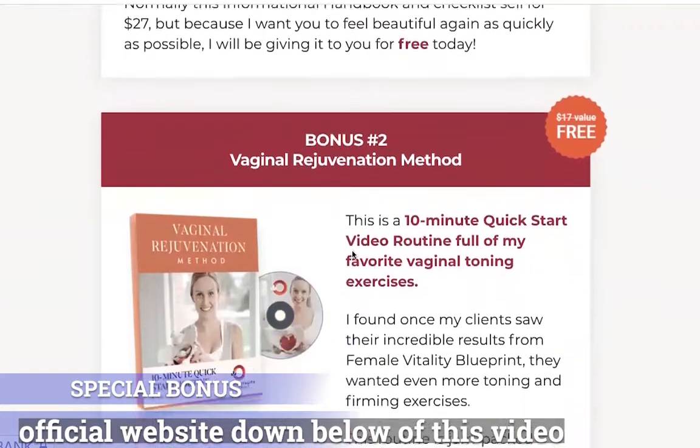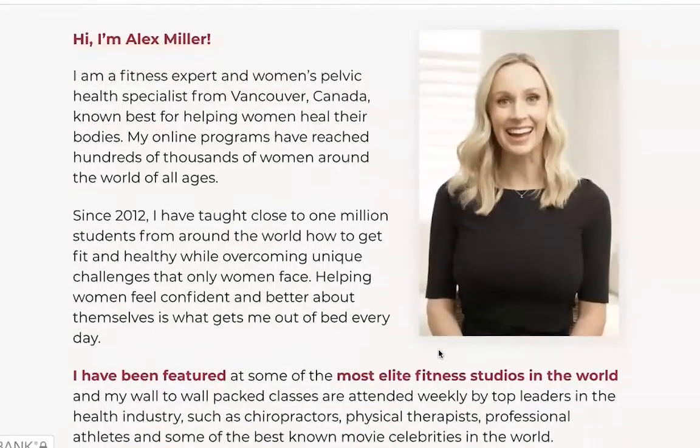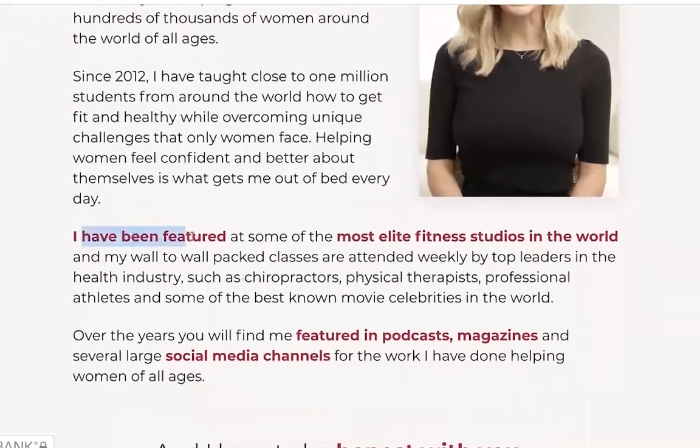Alex Miller is the pelvic expert, and she believes that one tight muscle near the neck and shoulder causes this blockage, leading to low sensitivity in the vaginal area. Alex Miller designed some exercises and stretches that target tight floor muscles and restore blood flow to improve sensitivity in the vaginal area.